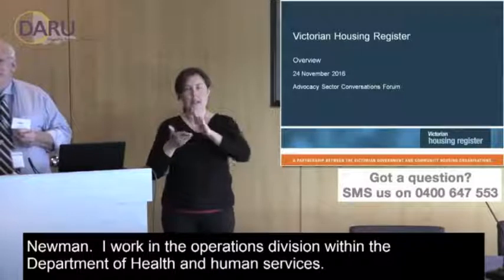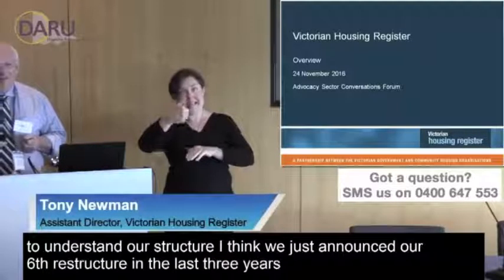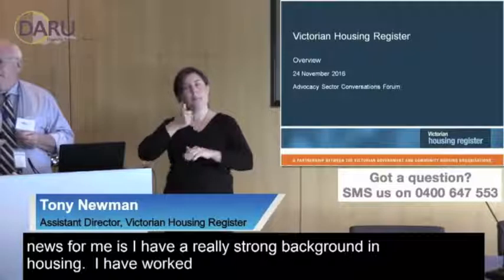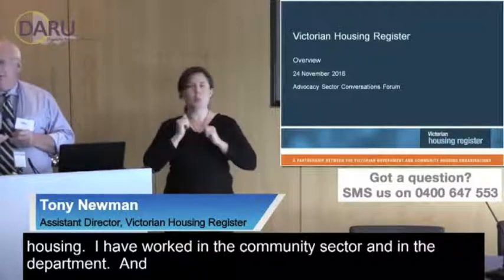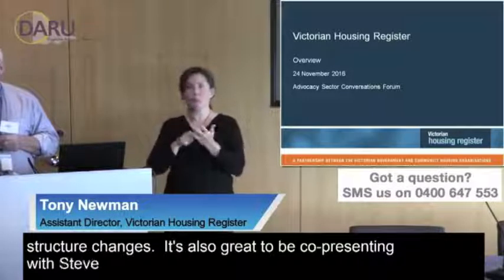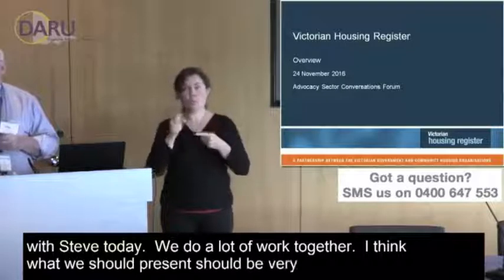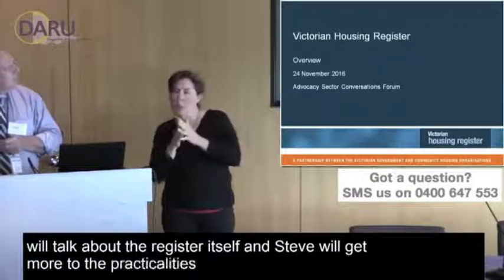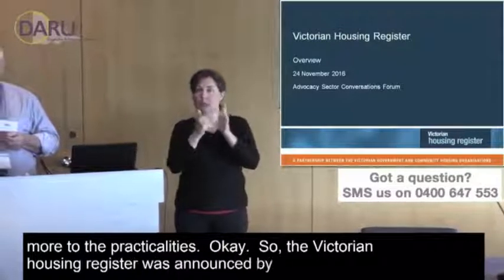Hi everyone, thanks for inviting me today. I'm Tony Newman and I work in the Operations Division within the Department of Health and Human Services. If you struggle to understand our structure, we've just announced our sixth restructure in the last three years. But I've got a really strong background in housing — I've worked in the community sector and in the department, and our work continues regardless of structure changes. It's great to be co-presenting with Steve today.